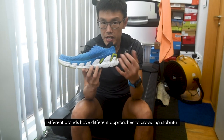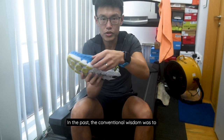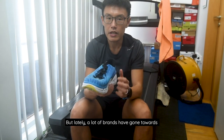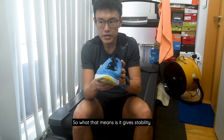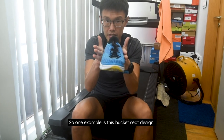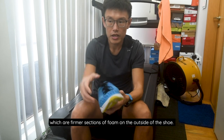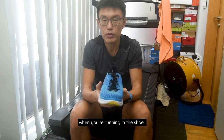This is the Hoka Vanquish. Different brands have different approaches to providing stability. In the past, the conventional wisdom was to use a firmer section of midsole on the inside so it doesn't compress as much when your foot lands. But lately, a lot of brands have moved towards dynamic stability — giving stability without having something very firm on the inside. One example is the bucket seat design where your foot sits lower inside the shoe. Another option is what Brooks does: guide rails, which are firmer sections of foam on the outside of the shoe that help prevent the foot from moving too much while running.